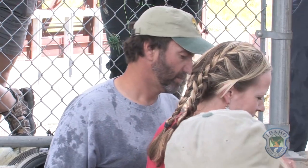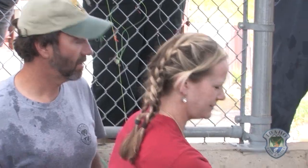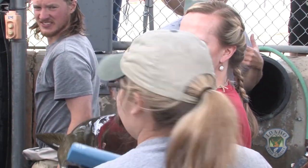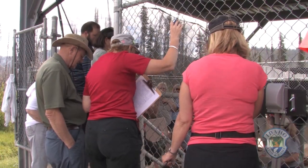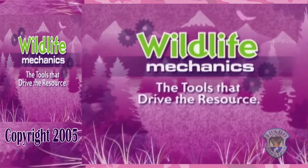Today, Joel has extra help. Thirty Idaho teachers who are wild about salmon have come to handle the big fish. It is the climax of a two-day Project Wild workshop where teachers learn all about Idaho's salmon. It's Wildlife Mechanics — the tools that drive the resource.